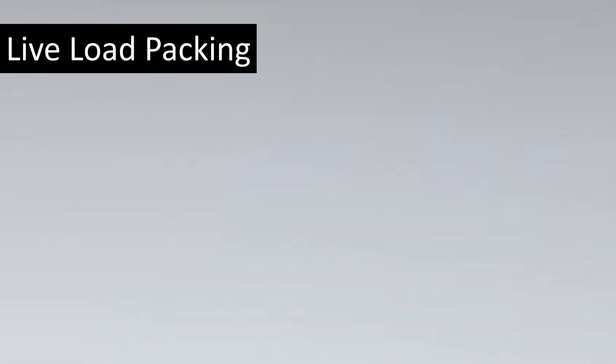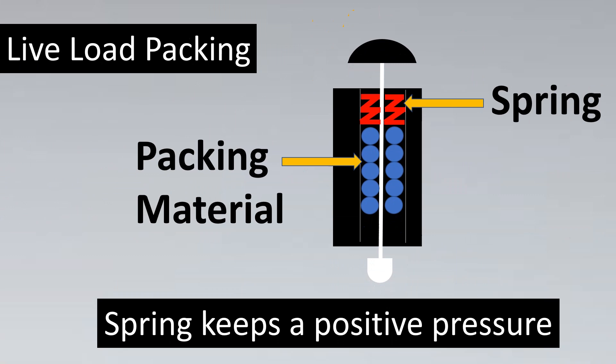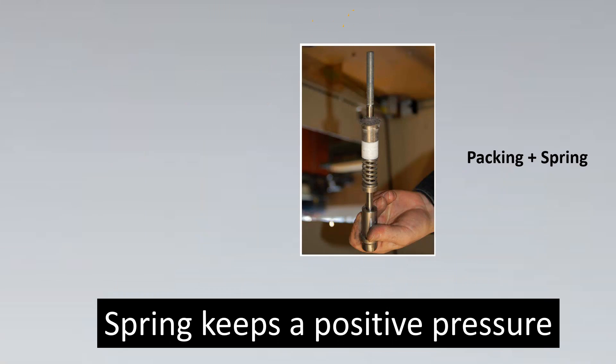The first concept to meet fugitive emission criteria is live load packing. As the valve operates and throttles over time, the packing gets worn out and may not provide sufficient sealing pressure. Engineers use a spring assembly that creates a continuous positive pressure on the packing material. In a real example, you can see the white PTFE packing with a spring assembly that keeps the packing firmly in place.